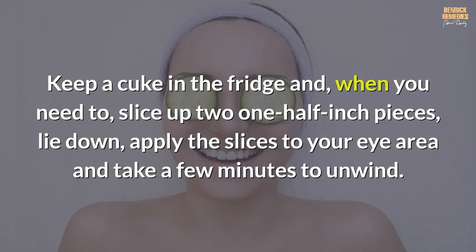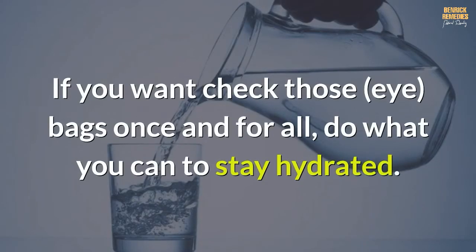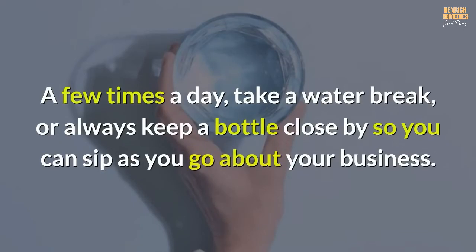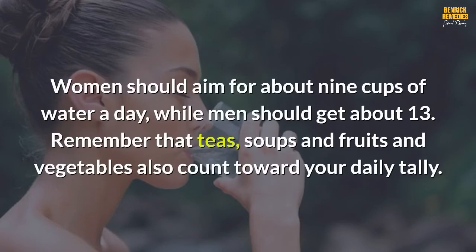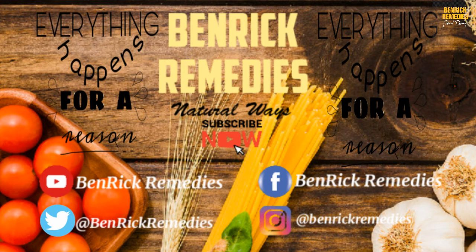Number six: water. If you want to check those eye bags once and for all, do what you can to stay hydrated. Though it may sound counterintuitive, drinking plenty of water is crucial for helping your body naturally flush out fluids that cause swelling. A few times a day, take a water break or keep a bottle close by so you can sip as you go. Women should aim for about 9 cups of water a day, while men should get about 13. Remember that teas, soups, and fruits and vegetables also count toward your daily tally.